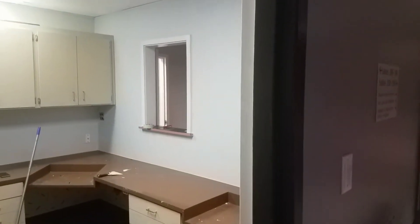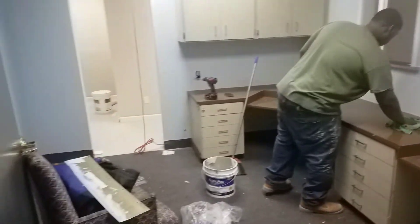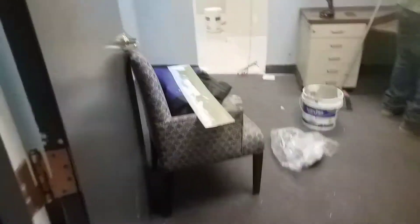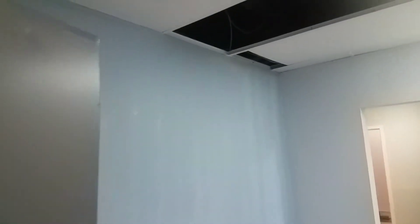Today is January 22nd, day 4, part 3. This is the reception area. We've got the walls painted here. This is the accent wall.